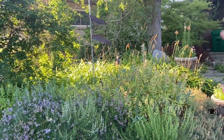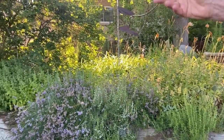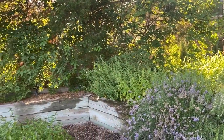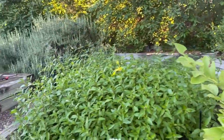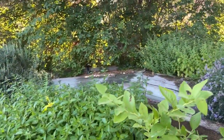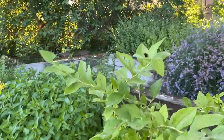We have sage and winter savory, thyme, a little lavender thrown in even though we don't eat that, and that's lemon balm over there. I have peppermint here, which is really fun with some of the Eastern recipes. And then more thyme and marjoram.